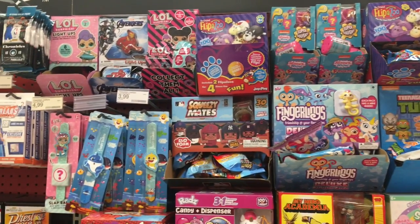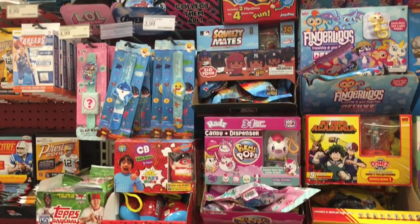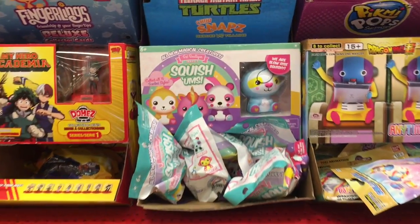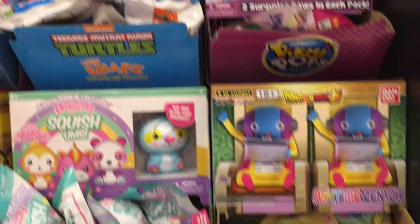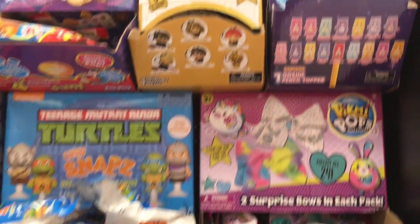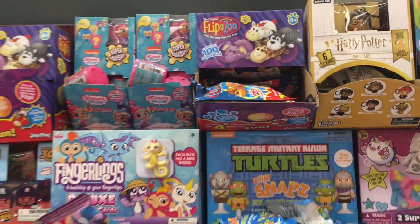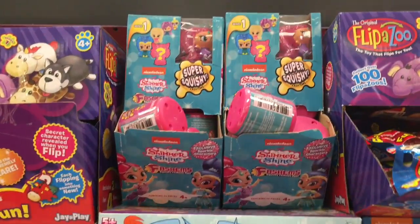Hi guys, today I'm on my toy hunt right now. I'm at the front section of Target where they have just a ton of blind bags and surprise toys. There's some new Squishums. I'll just kind of pan over and you can take a look. There's Pikmi Pops, Ninja Turtles Ooshies, Care Bears, Harry Potter. This Target has a really organized section.